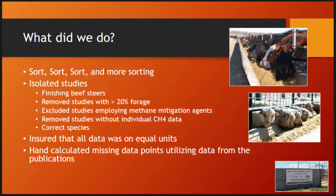So what I did was sort through the data. We isolated the studies to focus primarily on beef cattle finishing steers, removing studies that had greater than 20% forage — because in a beef finishing diet they're typically 80 to 90% concentrate or high-grain diet. We excluded studies that had methane mitigation agents, removed studies without individual data, and removed other species because we had sheep, camel, and just about any ruminant in that database.